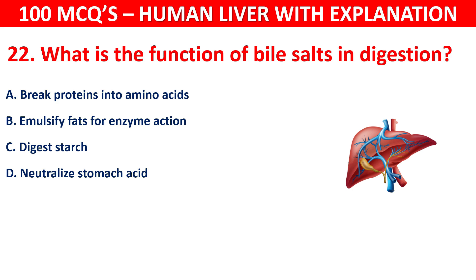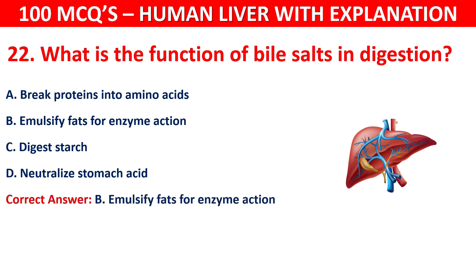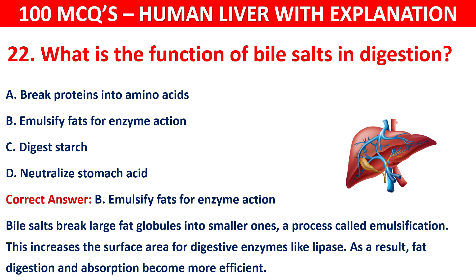The correct answer is B, that is emulsify fats for enzyme action. Bile salts break large fat globules into smaller ones — a process called emulsification. This increases the surface area for digestive enzymes like lipase. As a result, fat digestion and absorption become more efficient.